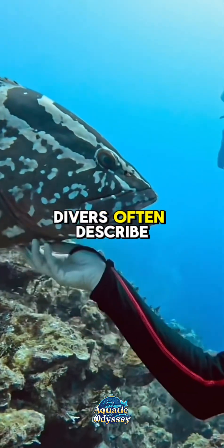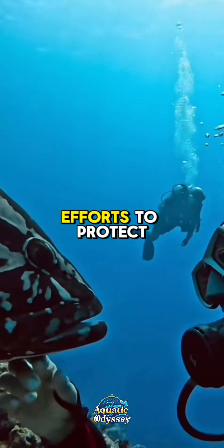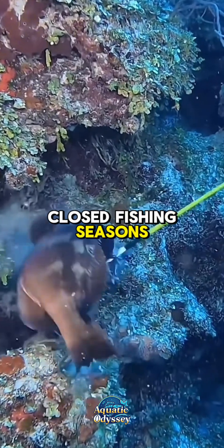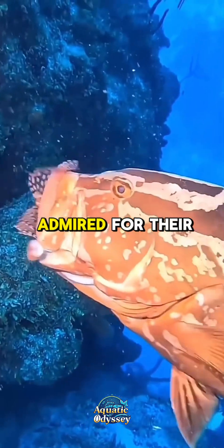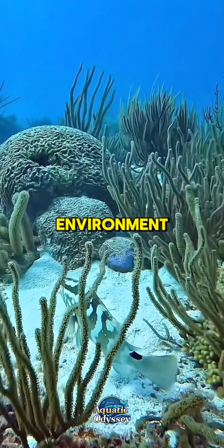Divers often describe encounters with them as surprisingly personal. Efforts to protect the Nassau grouper now include marine protected areas (MPAs), closed fishing seasons, tagging programs, and underwater surveys. In public aquariums, Nassau groupers are admired for their intelligence, curious behavior, and ability to interact with their environment.